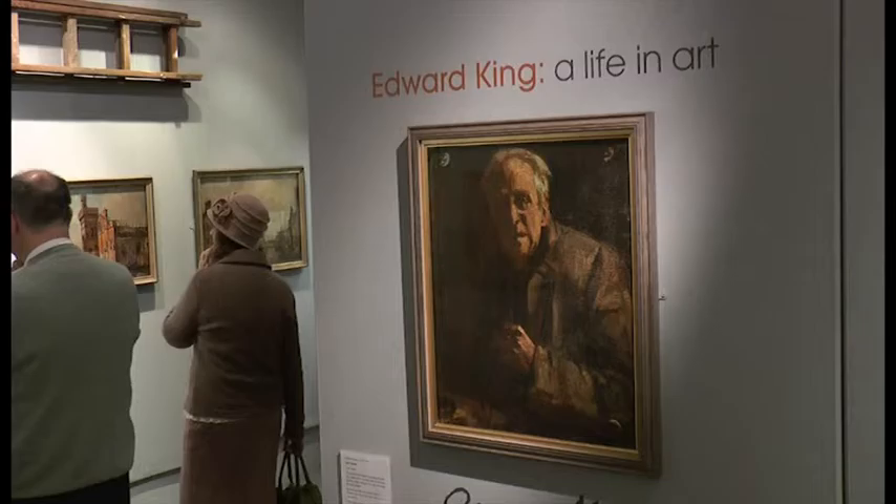A series of paintings depicting Portsmouth during and in the immediate aftermath of the Blitz have gone on display at Portsmouth Museum. They form part of a collection celebrating the work of artist Edward King. The new display brings together around 70 of his paintings, and our reporter Ben Treppis went along to find out more.